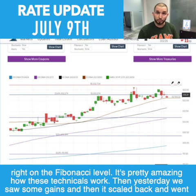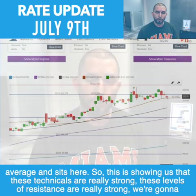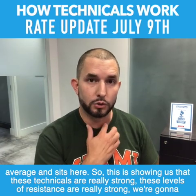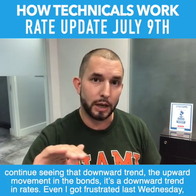It jumps back up and finishes the day right on the Fibonacci level — pretty amazing how these technicals work. Yesterday we saw some gains, then it scaled back, went under, and finished right on the Fibonacci level again. Today it started at that Fibonacci level, came down to the 25-day moving average, and sits here. This is showing us that these technicals are really strong — these levels of resistance are really strong.